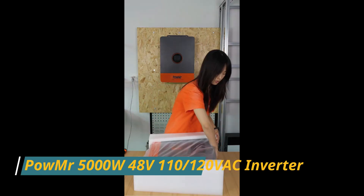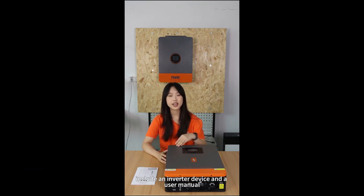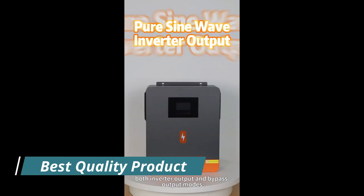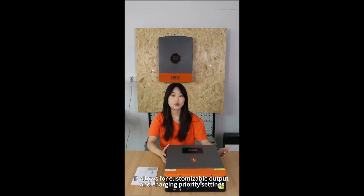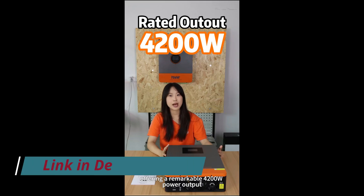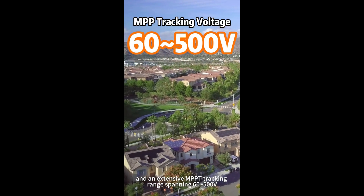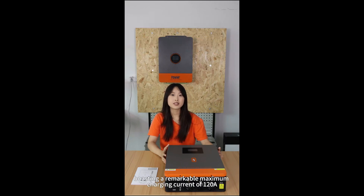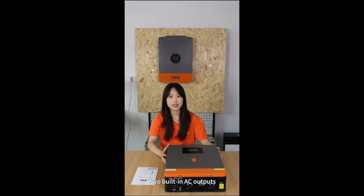Number 4: POW MR 5000W 48V 110-120V AC Inverter. The POW MR 5000W 48V 110-120V VAC Inverter is a pure sine wave inverter specifically built for off-grid solar applications and backup power solutions in North America and regions using 110-120V standards. With a robust 5,000-watt power output, it supports a wide range of household appliances, including refrigerators, air conditioners, and power tools. Its integrated MPPT charge controller provides up to 99.9% efficiency in solar energy capture, improving energy utilization and system performance.